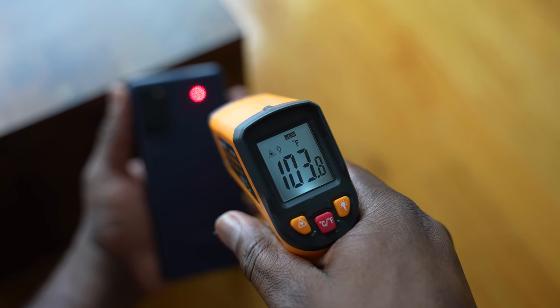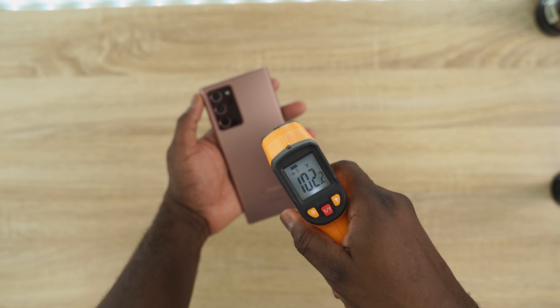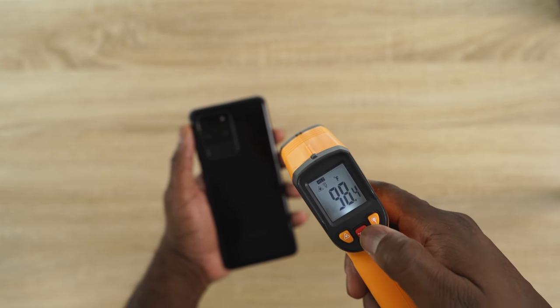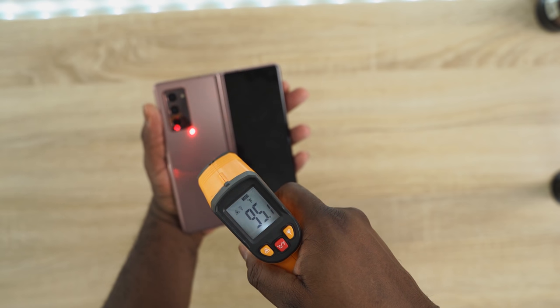The last thing to check out is heat dissipation. The hottest device was the Galaxy S20 FE, running at about 104 degrees while playing PUBG — Samsung didn't mention any special cooling, so I can give them a pass on that. The Note 20 Ultra with its special cooling went up to 103 degrees, which was quite interesting. The S20 Ultra came in at about 98 to 99 degrees. And the Z Fold 2, being the most expensive device, had the best cooling at about 97 degrees.